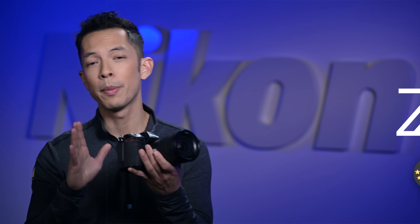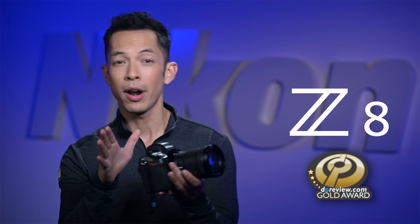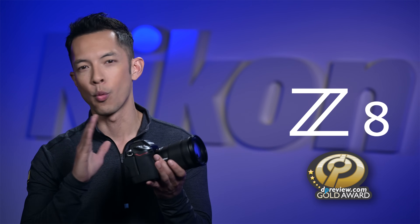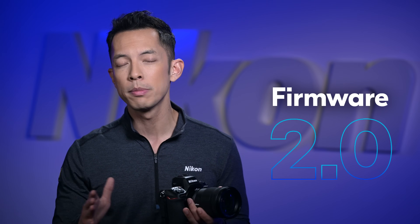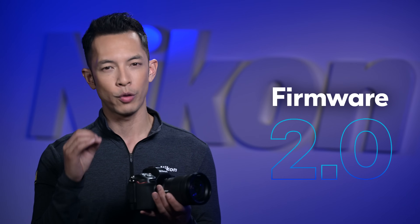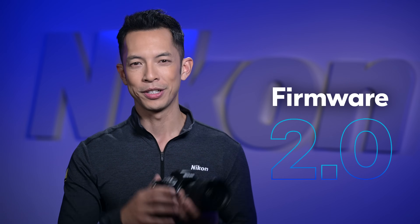Ready for some exciting news about the Nikon Z8? Stick around and I'm going to share some of the incredible updates Nikon has made to this award-winning camera with today's announcement of firmware 2.0. This major free update includes multiple enhancements and powerful new features that have the potential to transform your workflow for both stills and video.